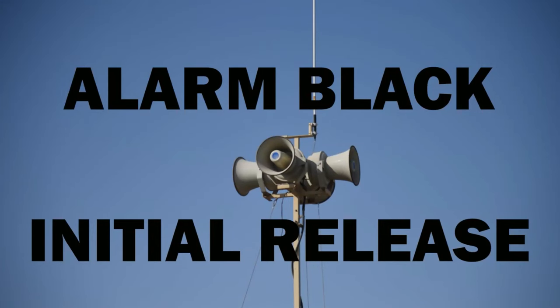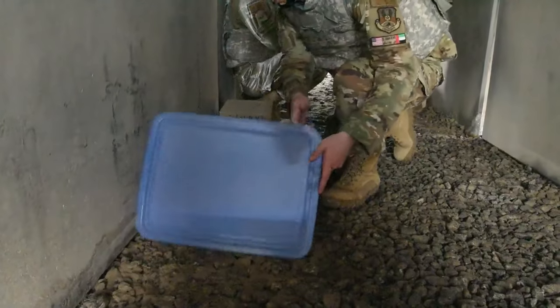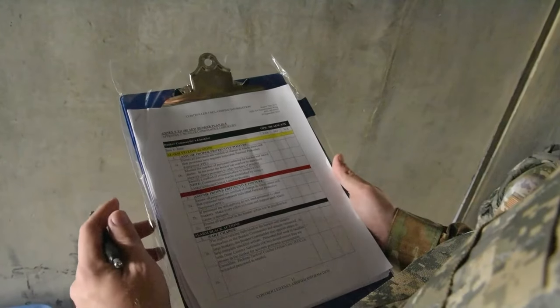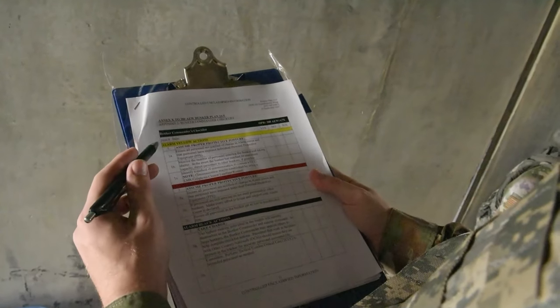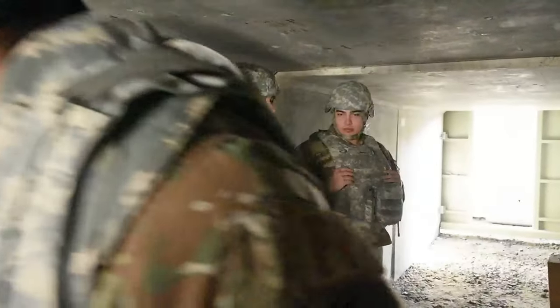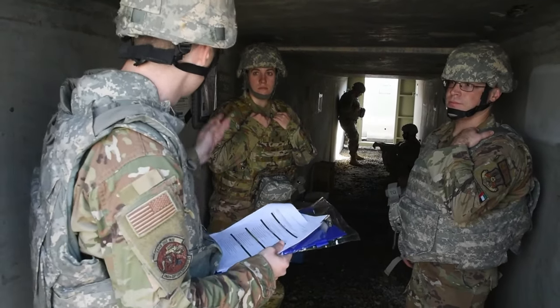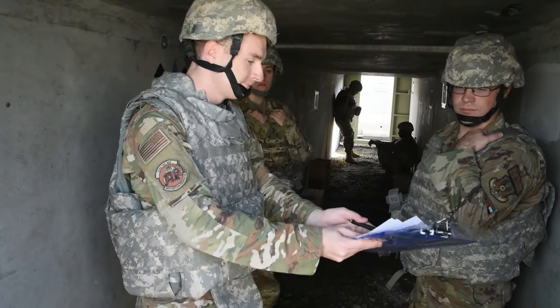When the attack is over, the Giant Voice and ad hoc notification systems will announce Alarm Black, Initial Release. At this time, you will need to establish a bunker commander and begin accountability procedures laid out in the bunker checklist. Stay in your bunker. The bunker commander is the highest-ranking person in the bunker, and the bunker checklist will also direct the bunker commander to establish a post-attack recovery, or PAR, team.